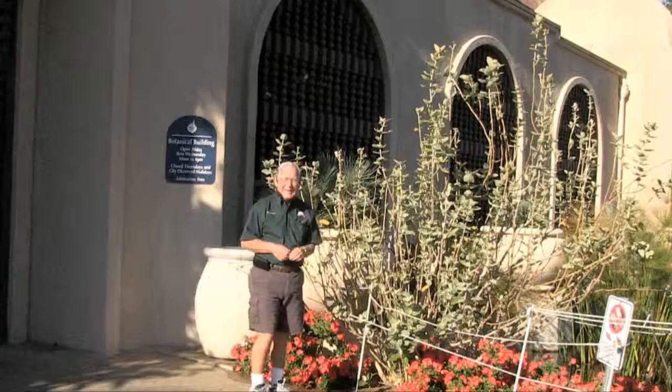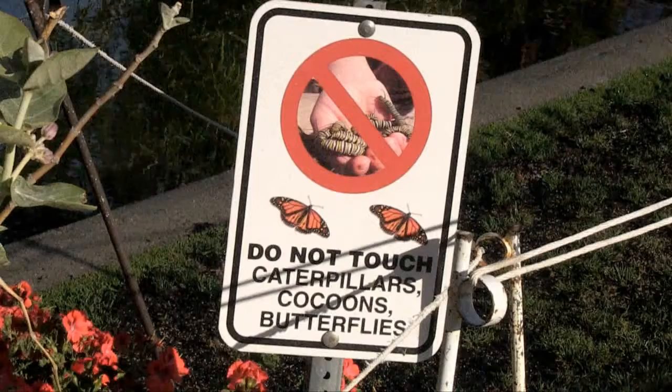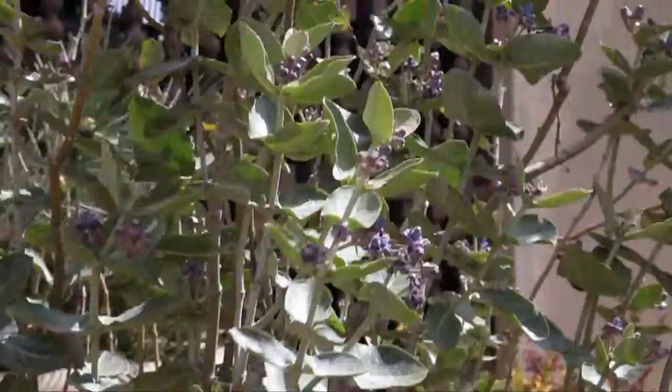There's a sign next to it that says: do not touch caterpillars, cocoons, or butterflies. So I'm guessing that on this shrub we should find — not to touch — caterpillars, chrysalids, and maybe a butterfly will fly in for us. We've seen one today, but it hasn't approached this shrub.